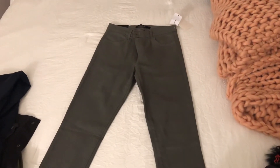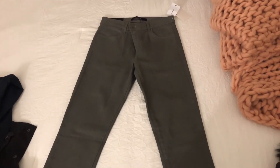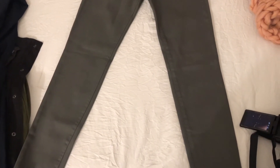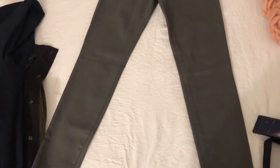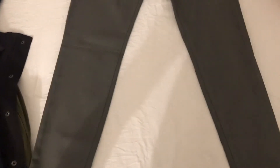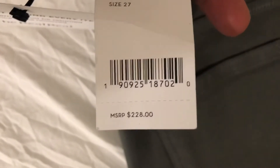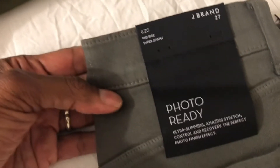I wanted to film on my phone because my camera was filming a little too dark. Going back over the items I received today from The RealReal — not all of them, more are coming tomorrow. These are the green J Brand skinny leg jeggings, and they're super cute. They're actually brand new, never been worn — here is the original J Brand tag, size 27. I got them for ten dollars — they're $228 jeans.